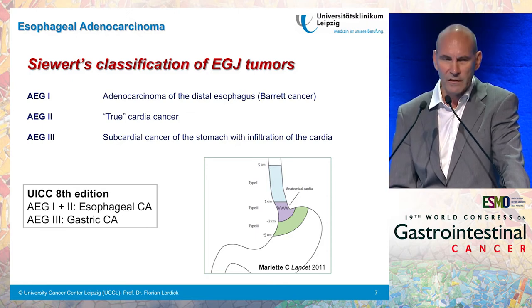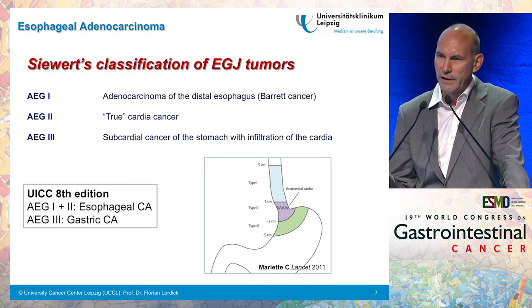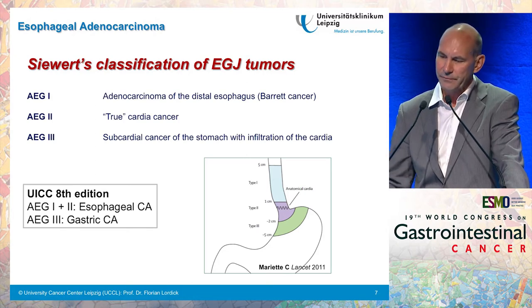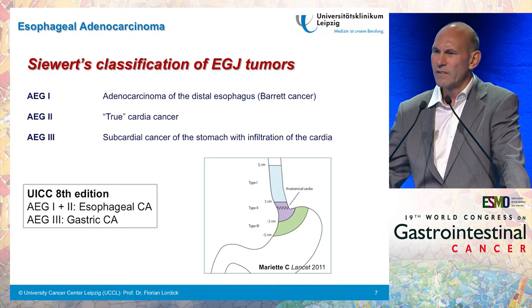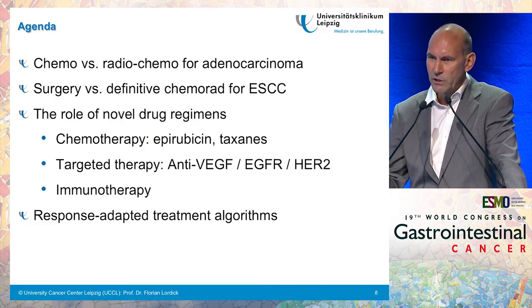We will also talk a lot about esophagogastric junction cancers, and I want to make you aware of the Siewert classification. Type 1 is the true esophageal adenocarcinoma, mostly located in the distal esophagus. Type 2 is the true cardia cancer. Type 3 is a subcardial gastric cancer which infiltrates the cardia from below. In the current eighth edition of the UICC TNM classification, AEG type 1 and type 2 are classified as esophageal cancers, while AEG type 3 is classified as gastric cancer, which is probably closer to the biological reality.